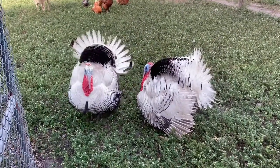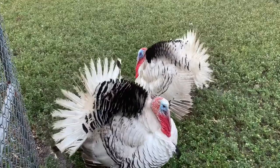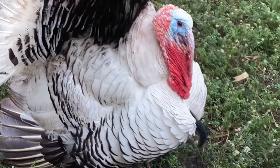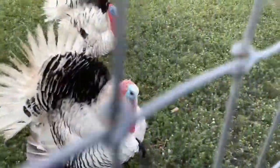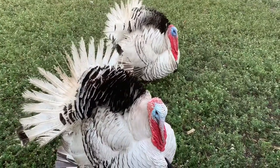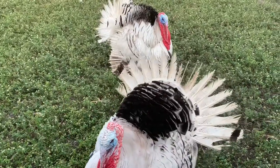Check out the turkeys over at Blake's place. Amazing. Coming to Blake's farm here — his ranch has been amazing.